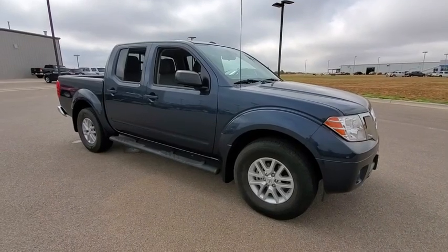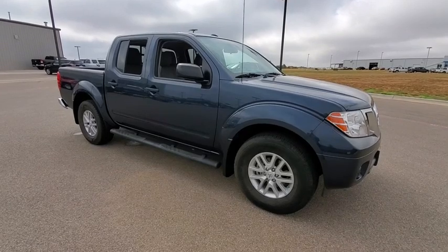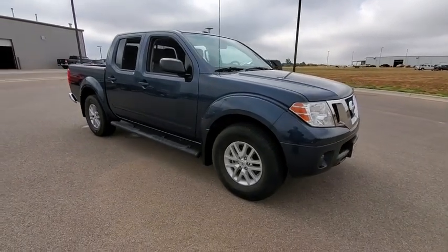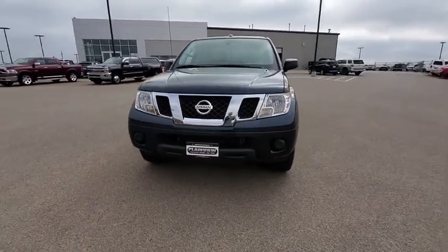Come test drive the 2018 Nissan Frontier. The Nissan Frontier offers a full-length, fully-boxed frame for strength, serious off-road capabilities, and a five-star rating for side-impact crash safety.